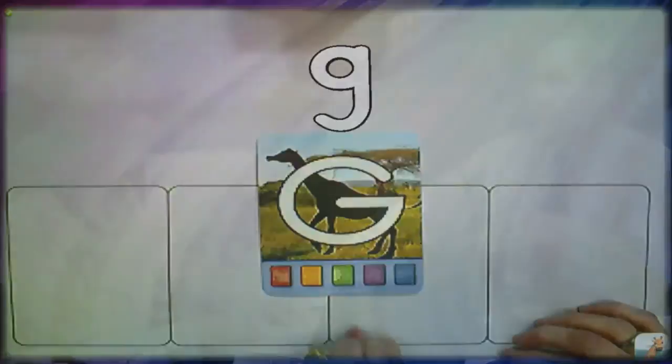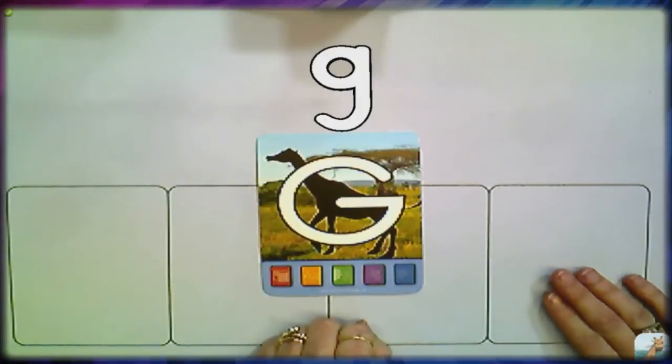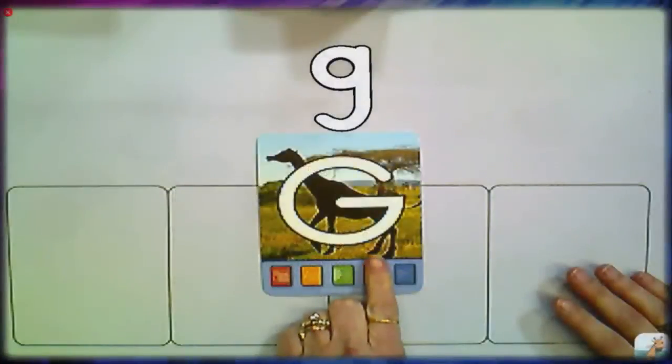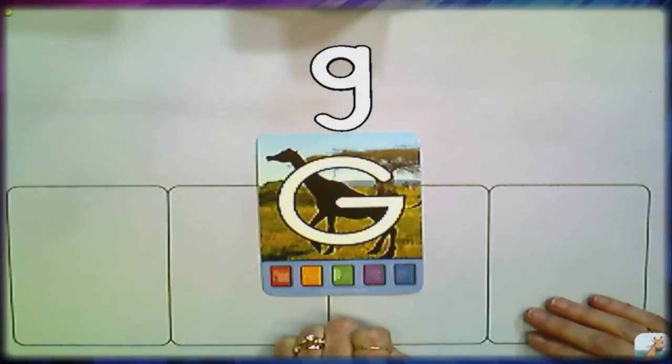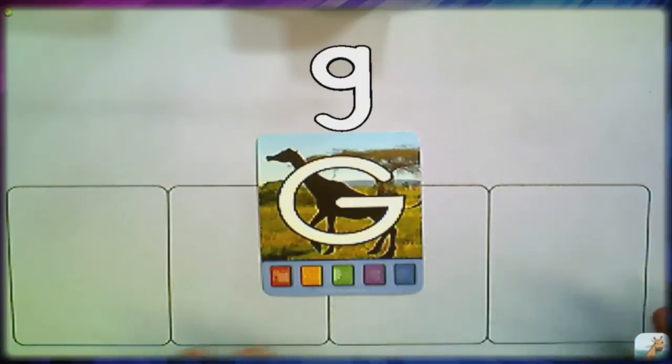It's not just about visualizing letters — we also want to engage our auditory learners. Hitting the green button gives us the name of the letter G. The purple button and the blue button have very specific functions: for a consonant that has more than one sound, the purple button does the hard consonant sound and the blue button does the soft consonant sound. If a consonant has only one sound, only the purple button will have a function.